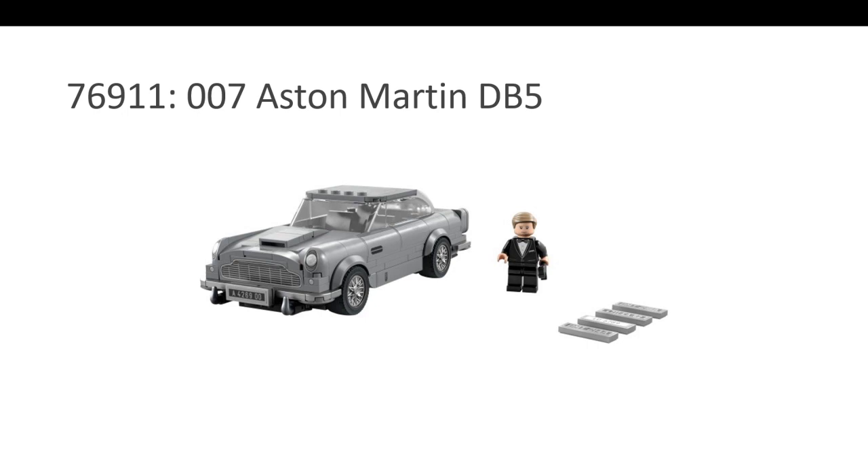The second nominee is the James Bond Aston Martin. This is Daniel Craig's James Bond, so you have the blonde Bond. But the car is so good. A few years ago, LEGO came out with a $250 Aston Martin, but this $20 or $25 set is actually much better in my opinion. It doesn't have all the play features or details, but it looks so good and it's very affordable. It's amazing that you have such an iconic, exclusive thing in such an affordable range — the 007 Aston Martin DB5.